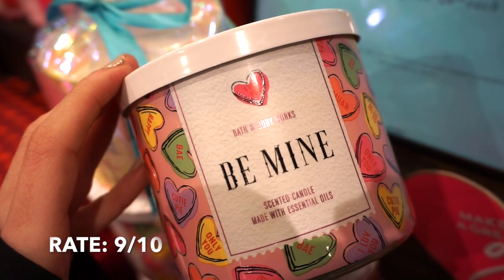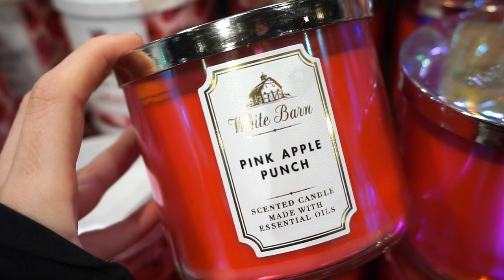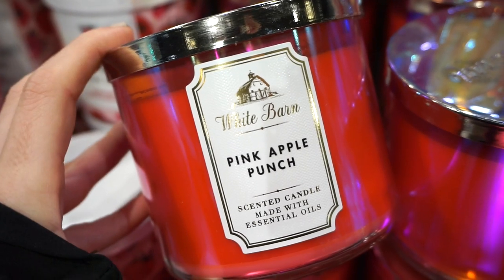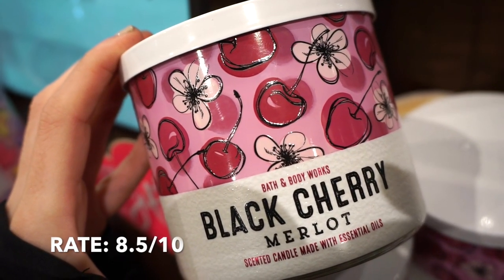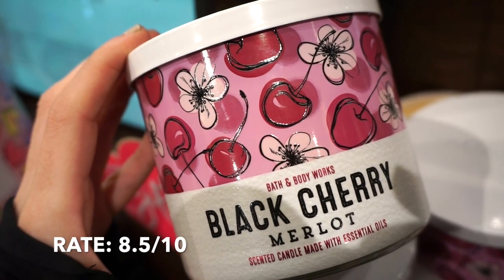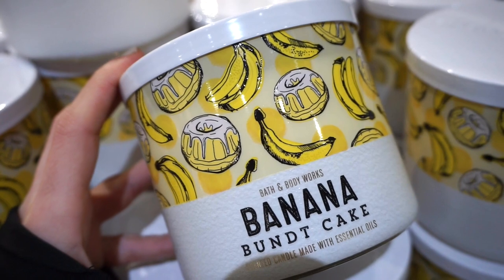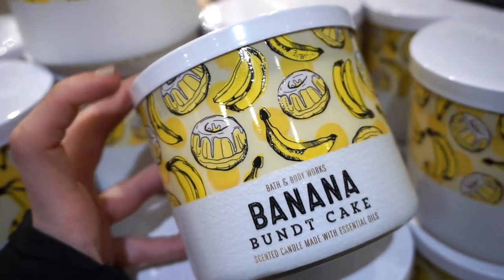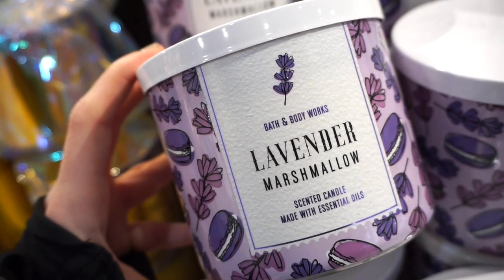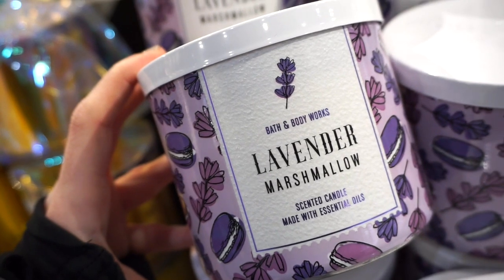First one up is Be Mine — the cutest package candle. Pink Apple Punch is really good, 8 out of 10 — reminds me of going into the spring months. Black Cherry is gorgeous — it smells exactly like black cherry ices, literally exactly the same. Banana Bundt Cake is one I wish my head could handle — it's probably a 4 out of 10 for me, I just can't handle it. Lavender Marshmallow literally has a hint of lavender and marshmallow — good combination of both. 8 out of 10.